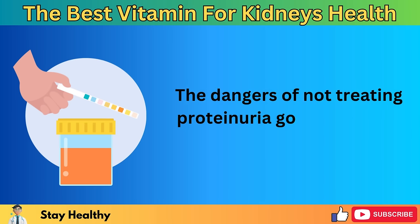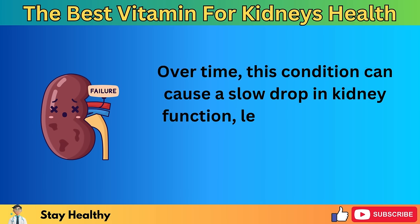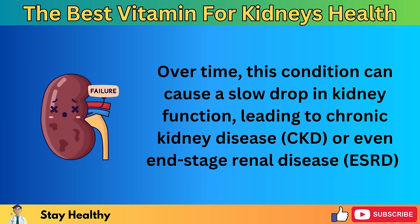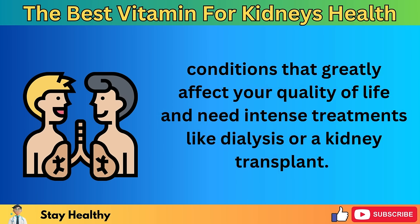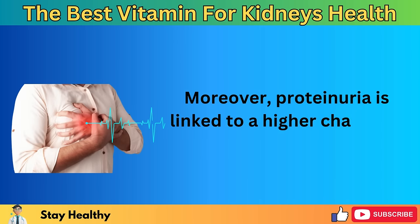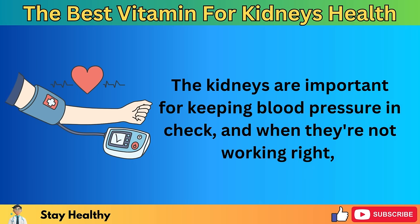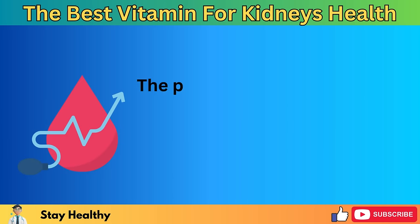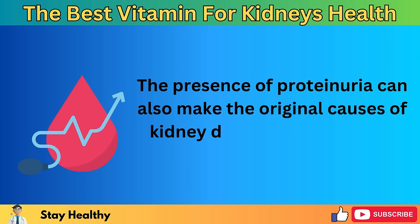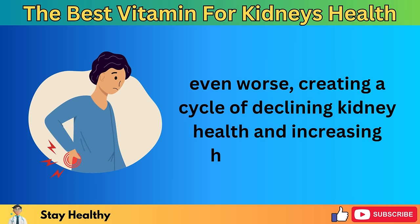The dangers of not treating proteinuria go way beyond just these symptoms. Over time, this condition can cause a slow drop in kidney function, leading to chronic kidney disease (CKD) or even end-stage renal disease (ESRD) — conditions that greatly affect your quality of life and need intense treatments like dialysis or a kidney transplant. Moreover, proteinuria is linked to a higher chance of heart disease. The kidneys are important for keeping blood pressure in check, and when they're not working right, it can cause high blood pressure, a big risk factor for heart attacks and strokes.